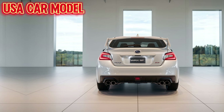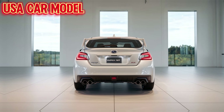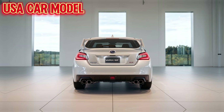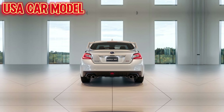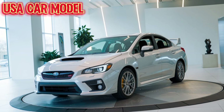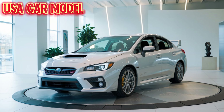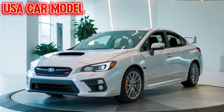Welcome to USA Car Model. Today, we're diving into the adrenaline-pumping world of performance with the all-new 2025 Subaru WRX STI. This car has always been a symbol of speed, precision, and rally-inspired engineering, and Subaru has taken things up a notch this year. If you're a fan of power and control, this one is for you.